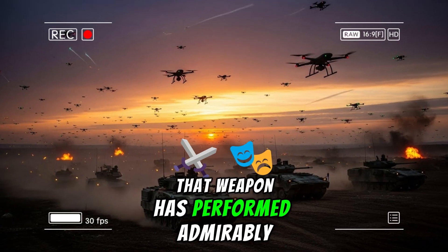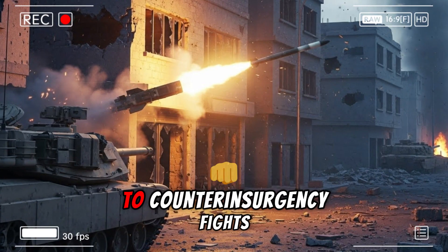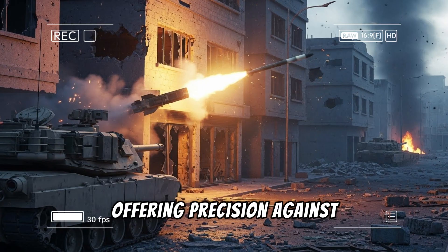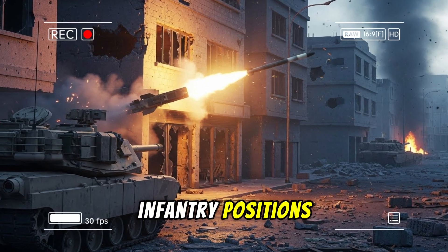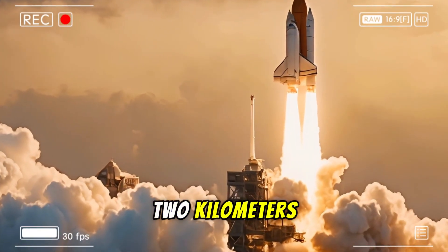That weapon has performed admirably in operations ranging from the deserts of Iraq to counterinsurgency fights, offering precision against light armor, infantry positions, and soft targets at ranges typically out to around 2 kilometers.